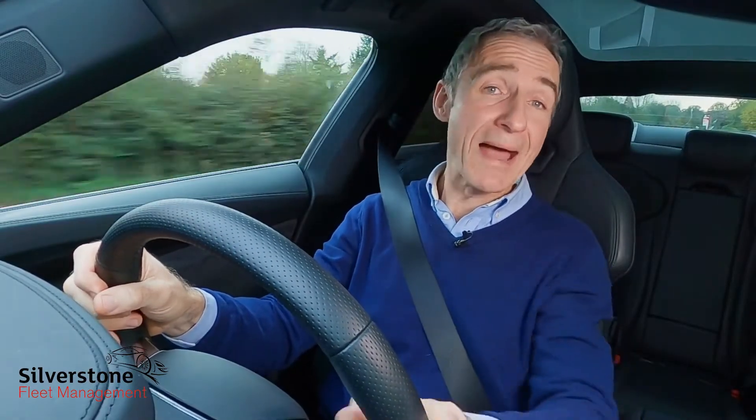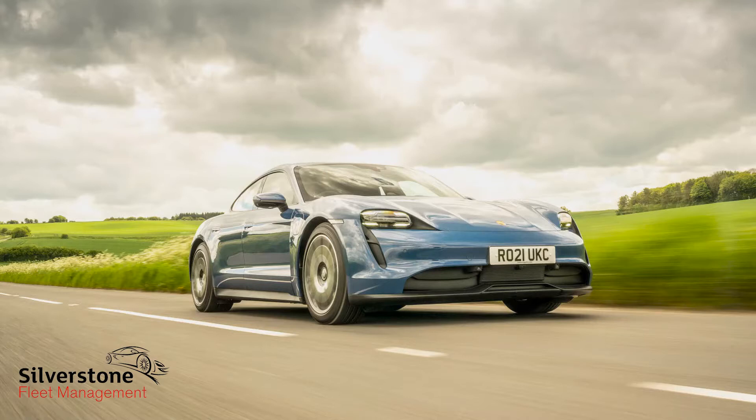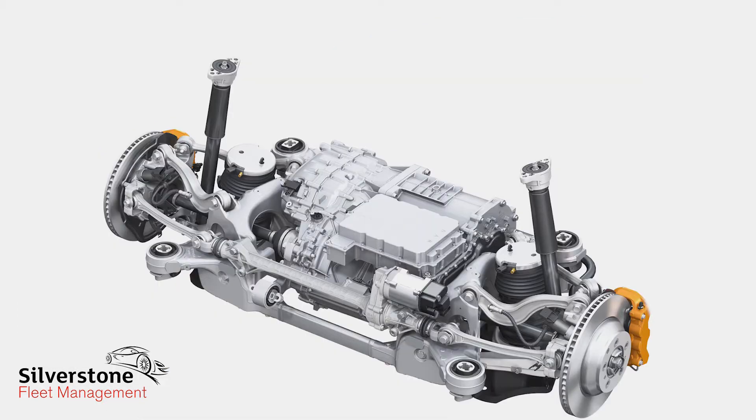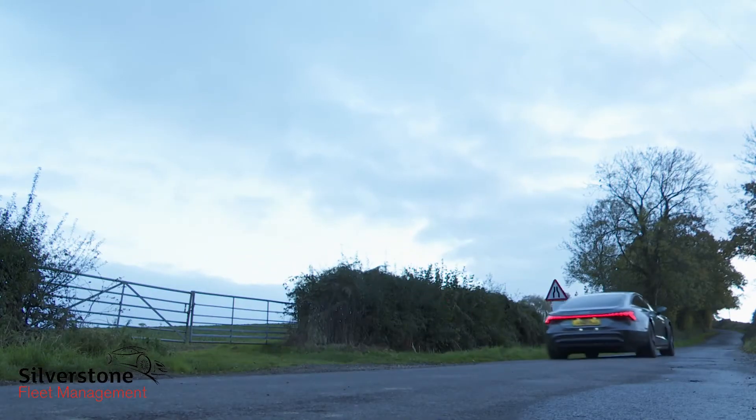You can't really blame Audi for wanting to share the engineering of this car with Porsche because it is extremely complex. As this e-tron GT's quattro moniker suggests, it's four-wheel drive — courtesy of motors at the front and rear, the back one connected to a two-speed gearbox, a lower ratio of which is used only for launch control and for some dynamic modes.